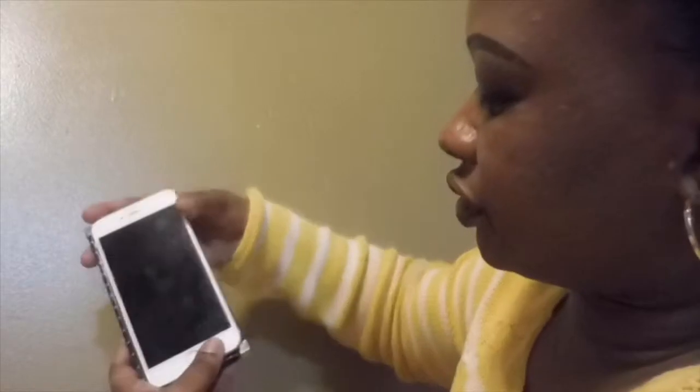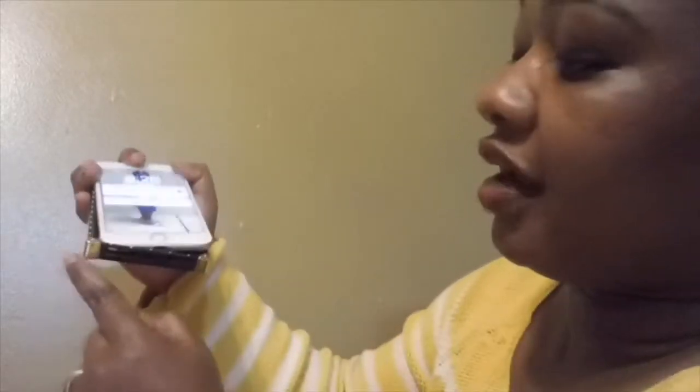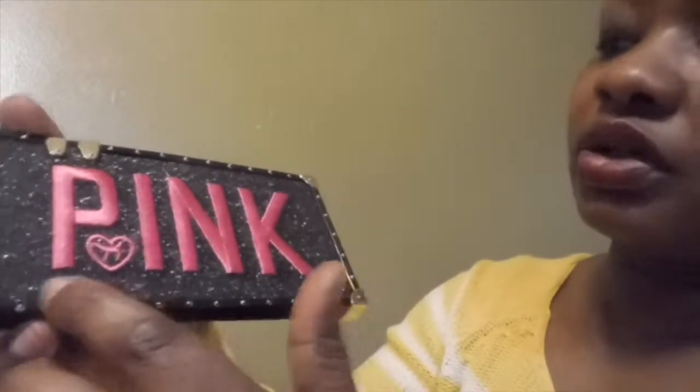I love this gold trim on the sides right here — look at that! It goes on all four sides, and it also has these two gold pieces right here. It's really nice for the price; I'm really really happy.